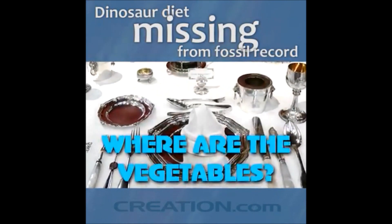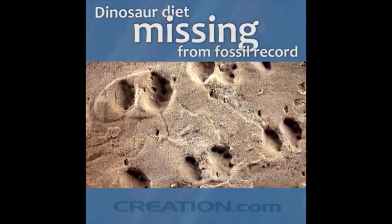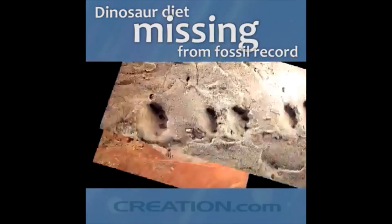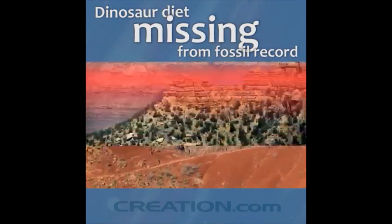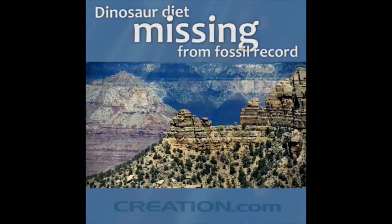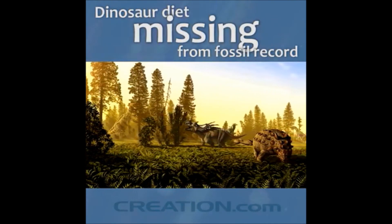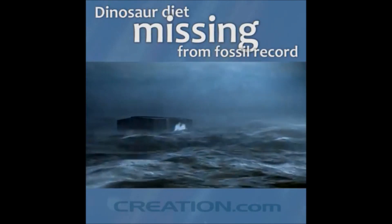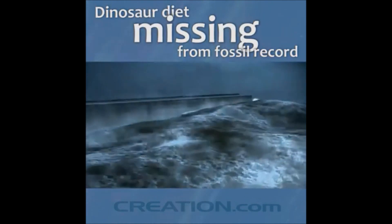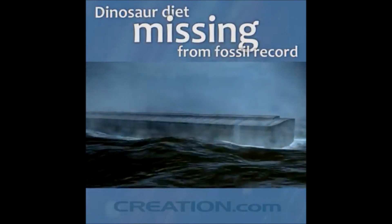This phenomenon of missing vegetation doesn't just apply to dinosaurs. The Coconino Sandstone in the Grand Canyon has many animal trackways, but it is almost devoid of plants. These rocks tell us something profound about Earth history — they suggest that these deposits are not ecosystems buried over eons of time. Otherwise we'd find more evidence of the plants that the animals ate. Instead, the evidence fits nicely with the biblical model of Earth history, whereby these animals were transported and buried catastrophically during Noah's flood.